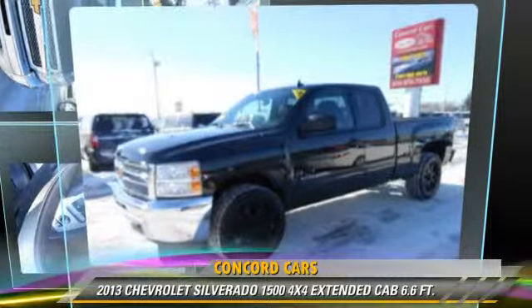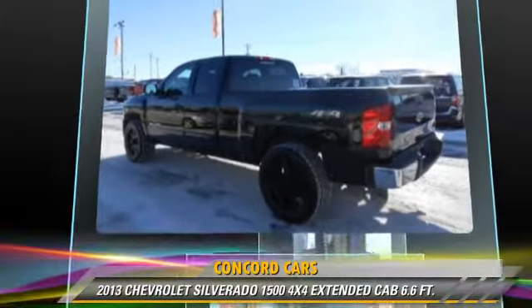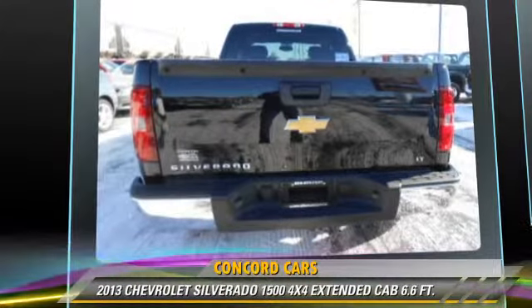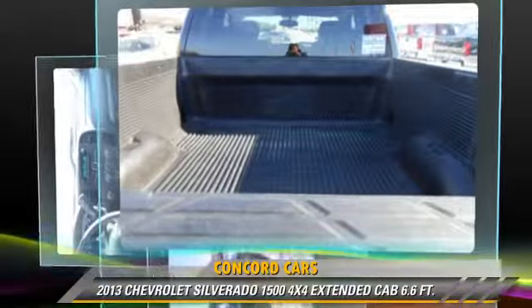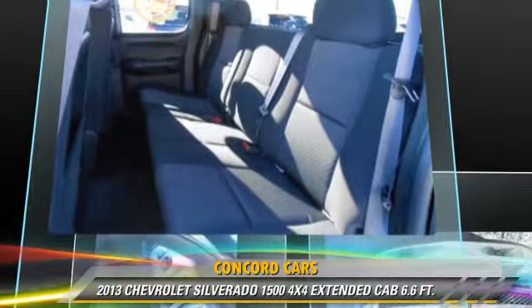The 2013 Chevrolet Silverado 1500. This is an extended cab pickup truck with a six-foot bed, powered by a 4.8-liter V8 engine with an automatic transmission. This vehicle with fewer than 25,000 miles on the odometer gets up to 18 miles per gallon.